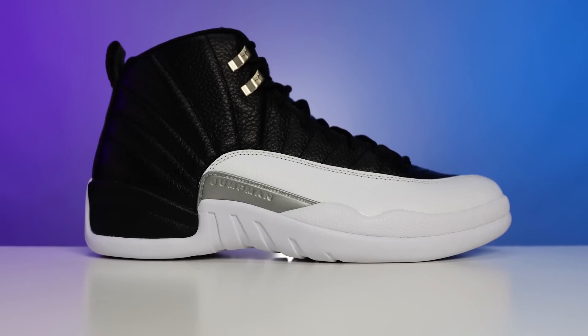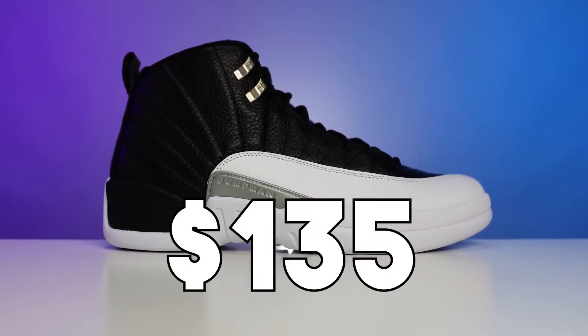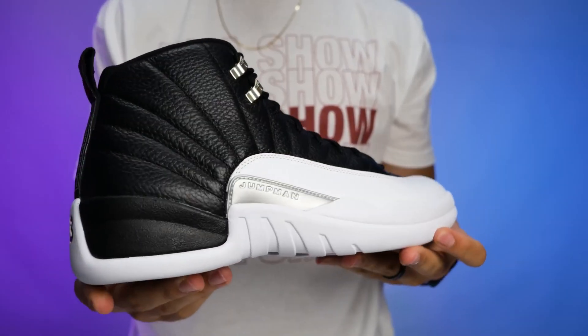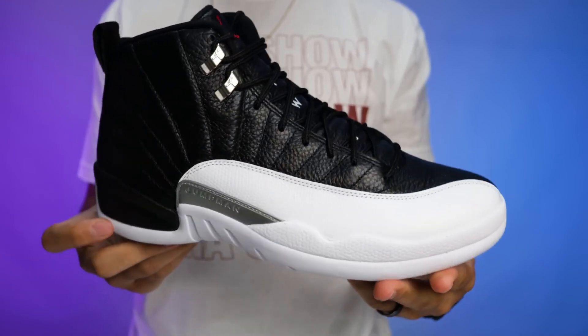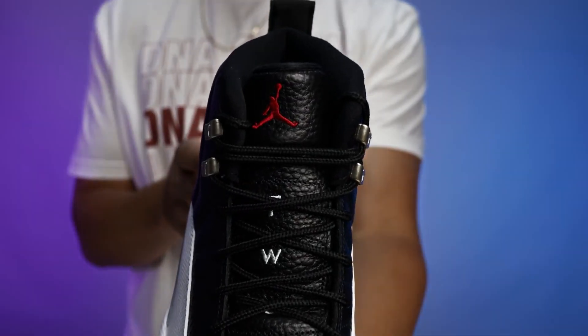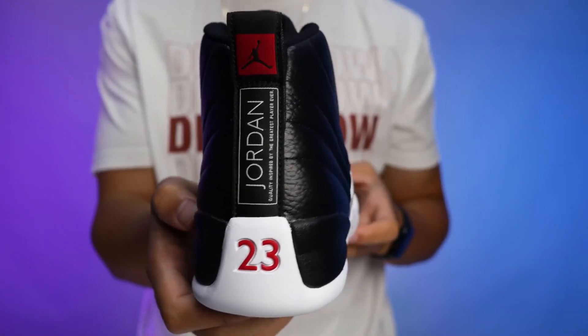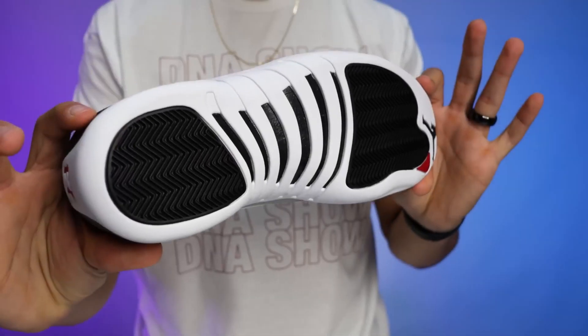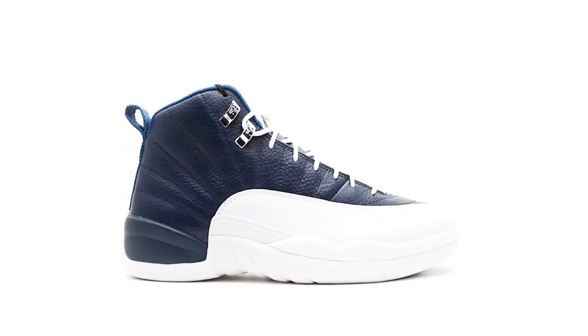Taking it to the next shoe — the Air Jordan 12, coming in at number seven. Originally released in 1996, retailing at $135 and designed by Tinker Hatfield, the Air Jordan 12 was inspired by the Japanese flag. It's a clean and simple model that's been easily recreated in two-tone color-blocking patterns. This was the first Air Jordan to feature an ultra-responsive Zoom Air unit, as well as lateral and medial support panels and a full-length carbon fiber shank plate. It originally released in five different colorways.